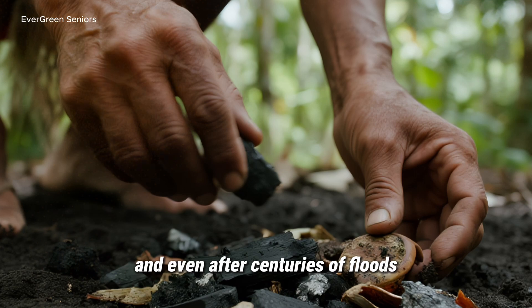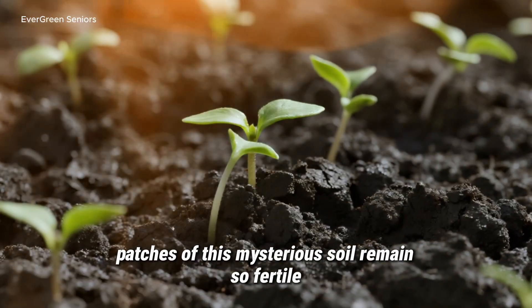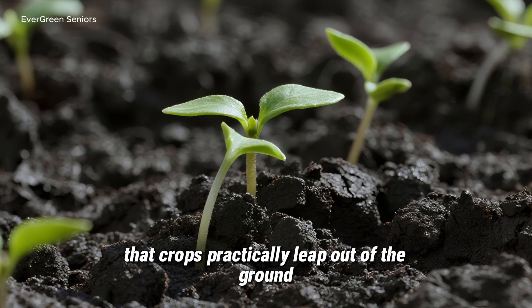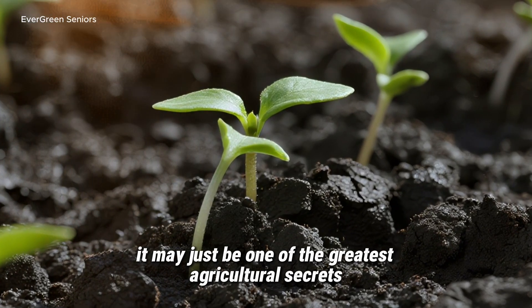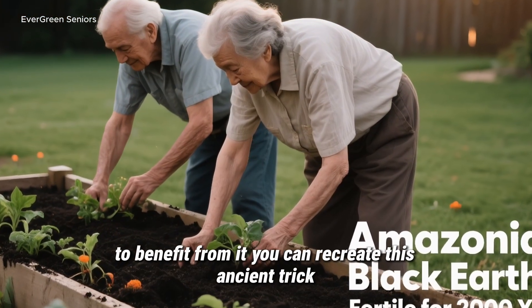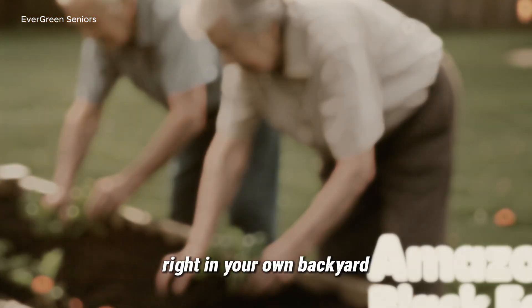And even after centuries of floods, storms, and farming, patches of this mysterious soil remain so fertile that crops practically leap out of the ground. It may just be one of the greatest agricultural secrets in history. And the best part? You don't have to live in the rainforest to benefit from it. You can recreate this ancient trick right in your own backyard.